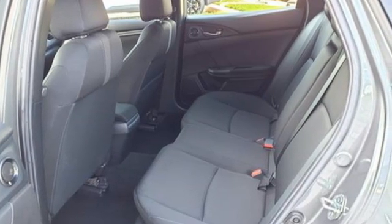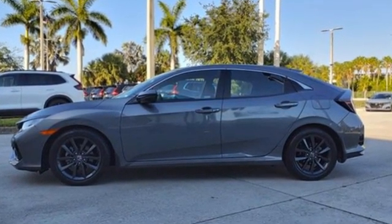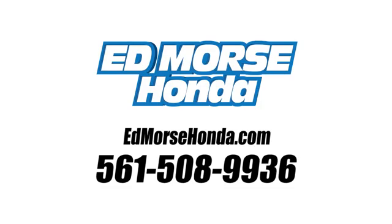Honda's created some of the most admired vehicles on the planet. You'll never know until you try. Test drive it today. Call us today at 561-508-9936. For value and for service, it's Ed Morse.